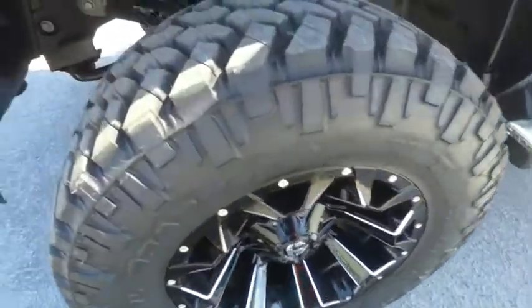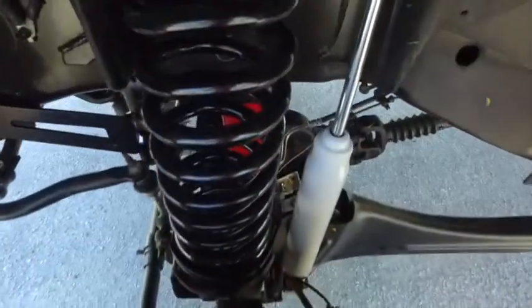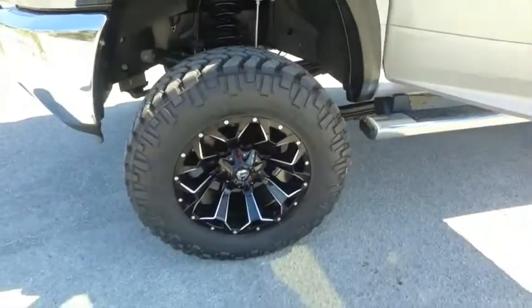Look at those beautiful 20-inch fuel wheels — brand new 37-inch tires. See that amazing lift. Guys, this is a top-dollar, make-you-holler four-wheeling package.